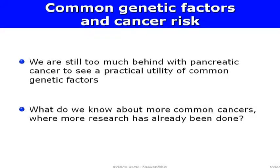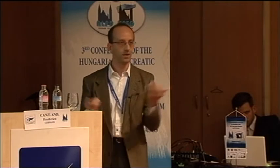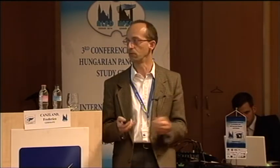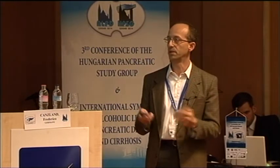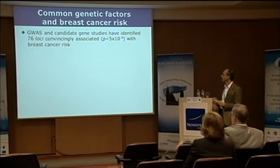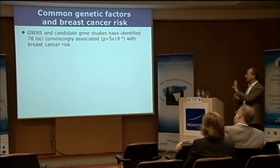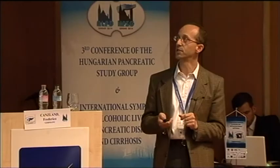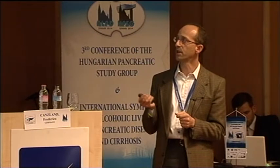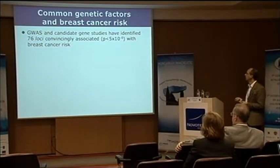I'd like to make a small digression to illustrate what we know for more common cancers — to address the question I'm often asked: how does this translate into clinical practice? What are these polymorphisms with odds ratios of 1.1 actually useful for? I think that if you look at cancers that are more intensively studied and more common, you start seeing a little bit of that usefulness emerging. For breast cancer, there are lots of GWAS out there and they are still ongoing.